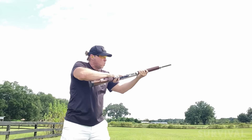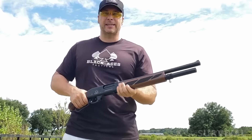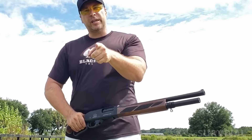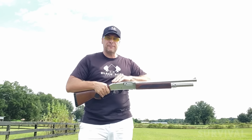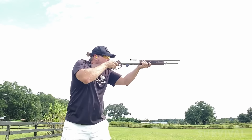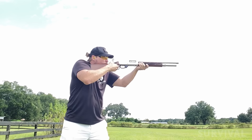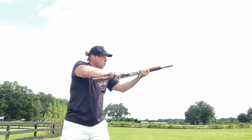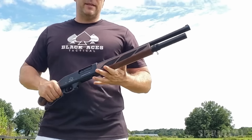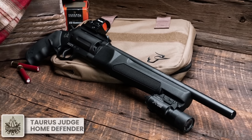Both buttstock and fore-end are checkered for solid grip. The action features a mid-size loop so even large hands can get three fingers in it for leverage. Its aluminum receiver contributes to a light weight of only 6.4 pounds. The barrel features a hooded front sight and is threaded for Benelli-style choke tubes. Best of all, it retails for $399, making it one of the least expensive — yet practical, deadly, and fun — guns you can buy.